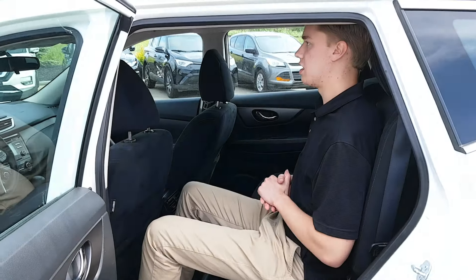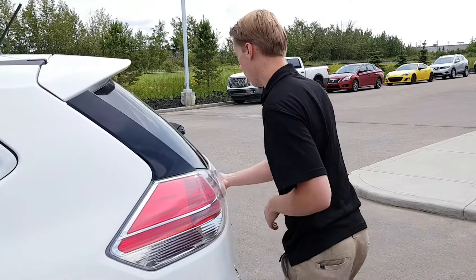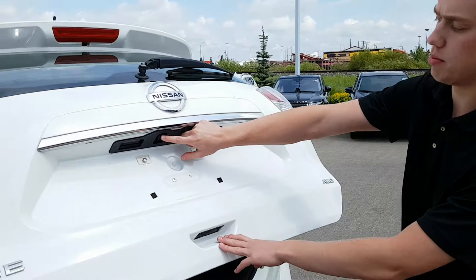Moving to the back — I'm 6'1" and with the seat moved to a good spot, I've got tons of headroom and legroom. With the Rogue you're also gonna get the stadium seating.